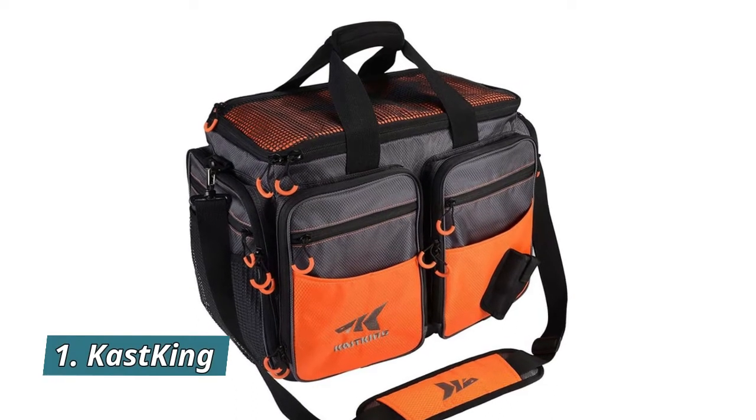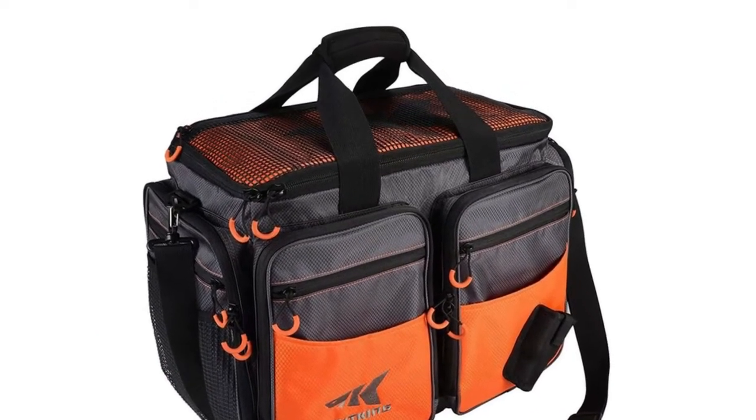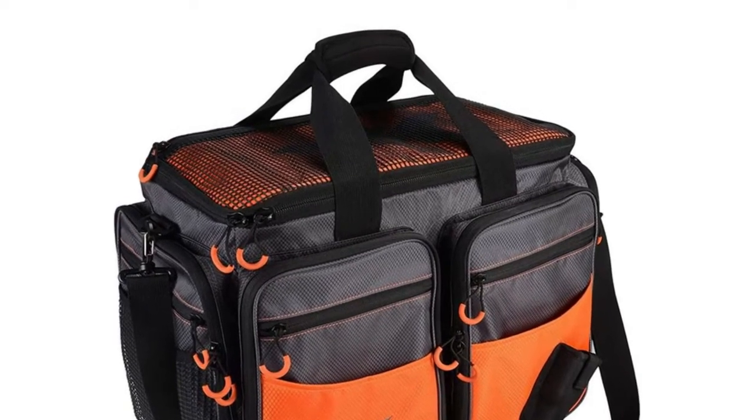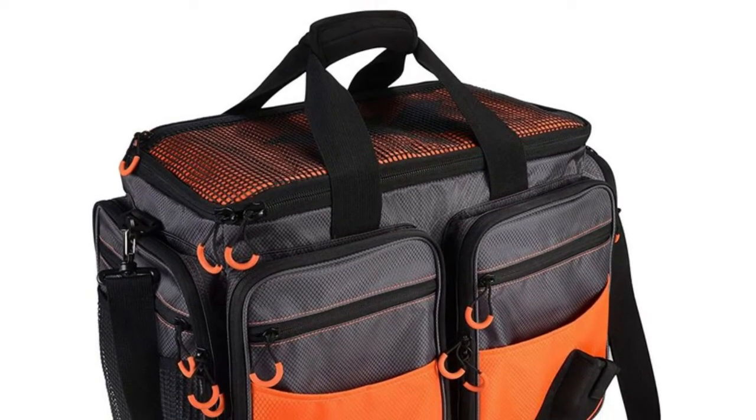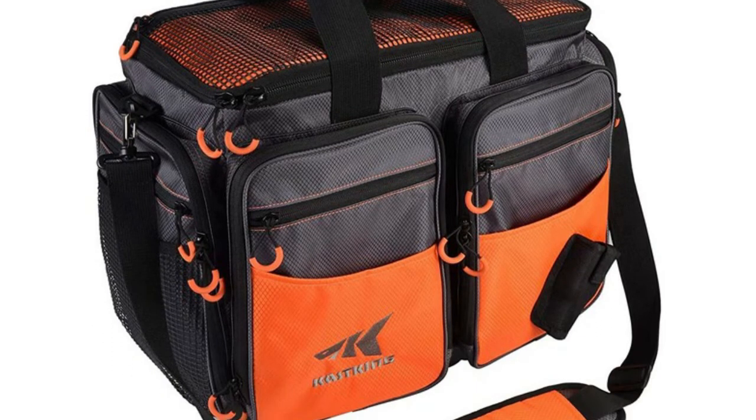Number 1: Cast King. Stores up to eight 3700 and four 3600-size lure boxes with terminal tackle, fishing lures, and fishing tools. Made from super tough, water-resistant, long-lasting 420D ripstop nylon material.